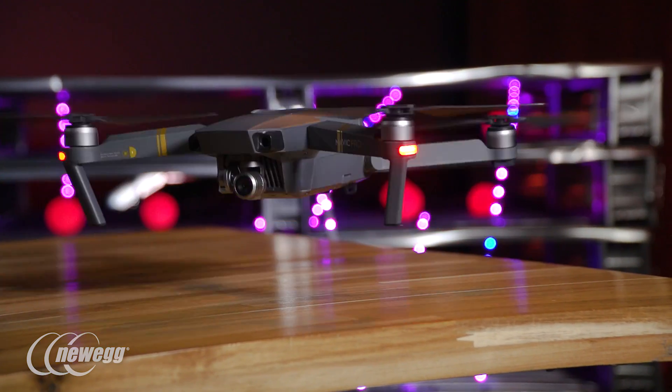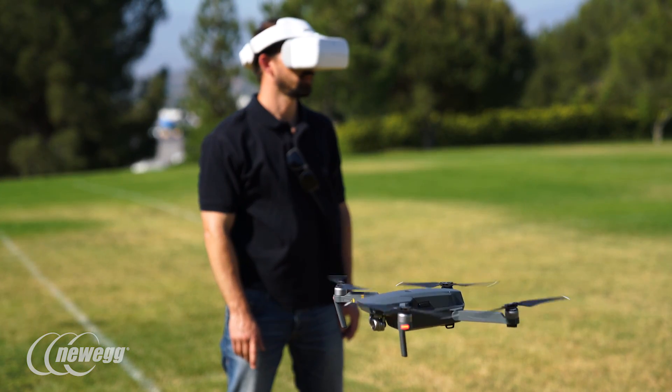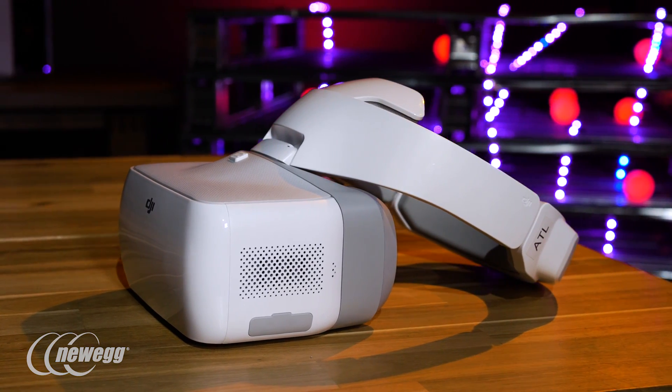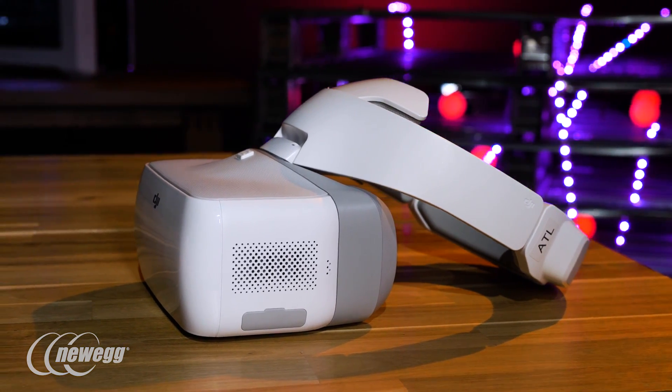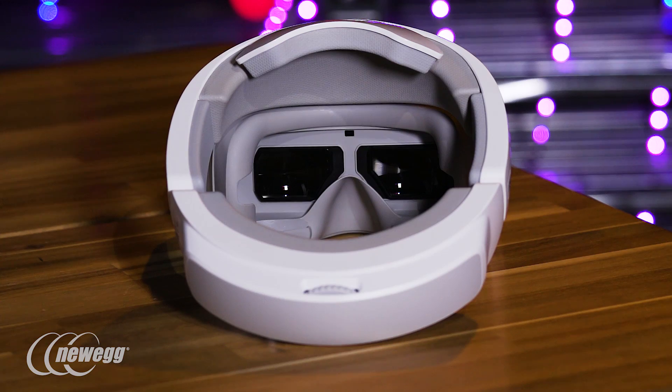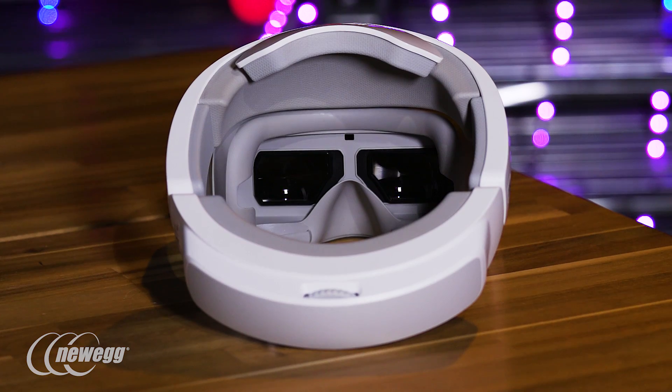We wanted to be controlling drones with our minds by now, but DJI is hoping their goggles are the next best thing. They're basically fancy VR goggles tweaked for FPV drone piloting, giving you access to flight telemetry, menu options, flight modes, and a live view of the drone's camera via two 1080p screens.